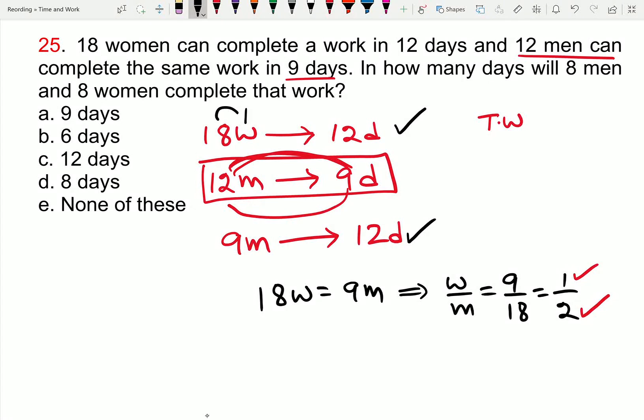Each woman does 1 unit per day. 18 women every day — so 18 times 12 gives the total work. 18 times 12 is 216 units total work.